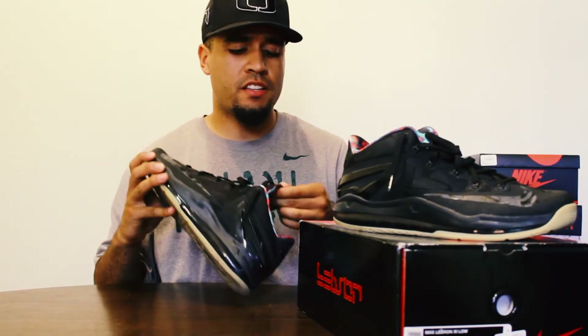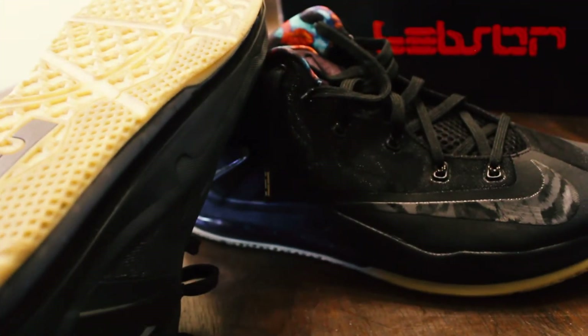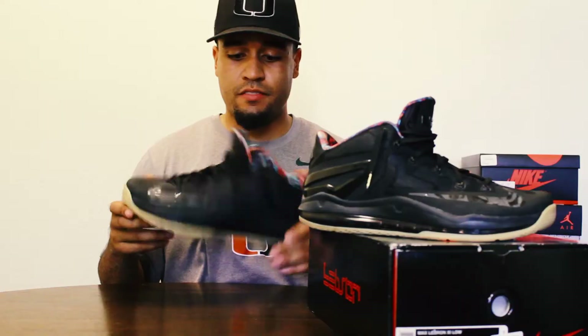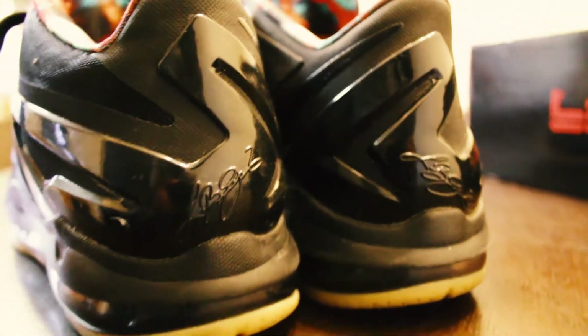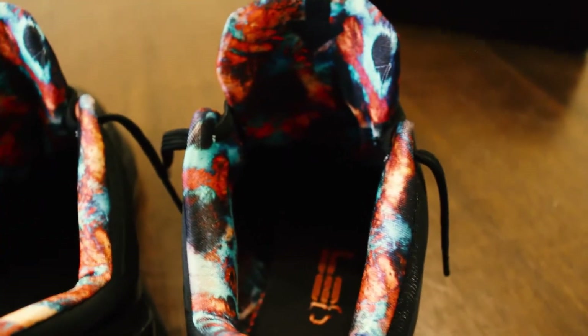The second shoe is another LeBron 11 — this time it's the low edition in the gum bottom colorway. The insole is all different colors. These are the only shoes I have with an actual gum bottom. I can throw these on with pretty much anything — they're one of my main go-to shoes. I got these back in 2014 and paid $170. I was working at a shoe store at the time so I was able to reserve my pair.